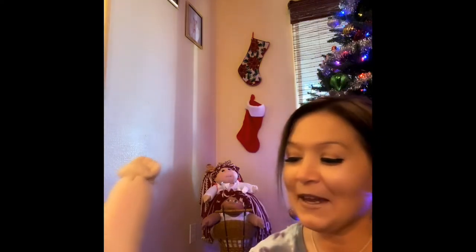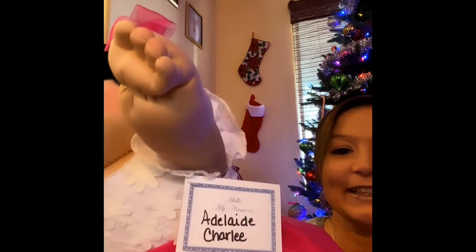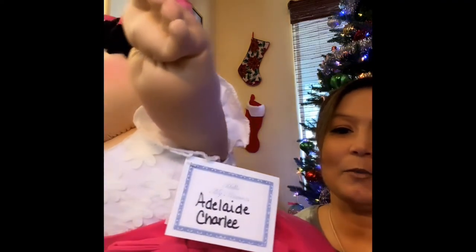Charlie is a family name as well, because I mentioned in the last video that Christmas Eve was my grandfather's birthday. My grandfather's name was Charlie — actually Charles, and he went by Chuck — but his son, my uncle, always went by Charlie. So it's a family name. And I've always been a fan of Charlie's Angels since I was a kid. But I just thought it was adorable: Adelaide Charlie.